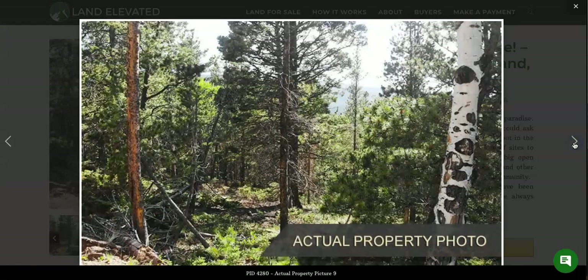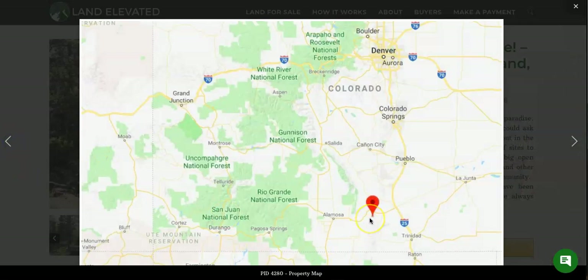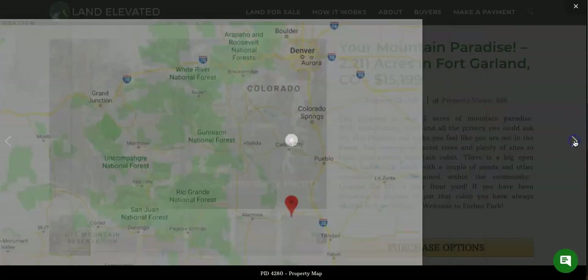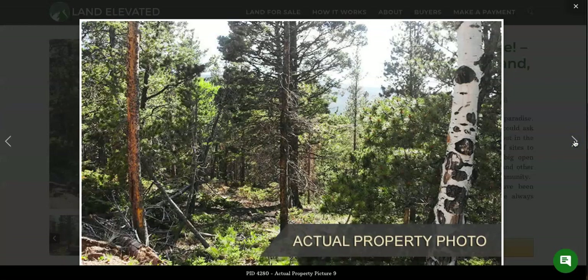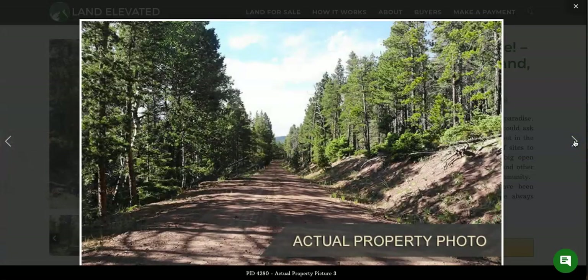Here is the location of the property. It is down in the southern part of Colorado. Closest big town is going to be Alamosa — it's a little over an hour drive and has just under 10,000 people. Here's a road that goes through the subdivision. This is an actual property photo of the road right there in Forbes Park. You can see it is a nice paved road access with lots of evergreens in this part of the park.